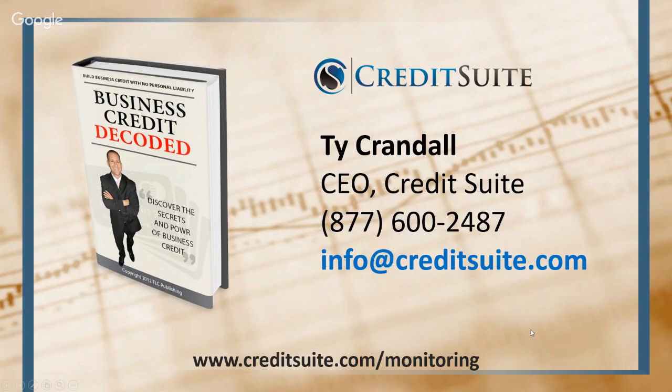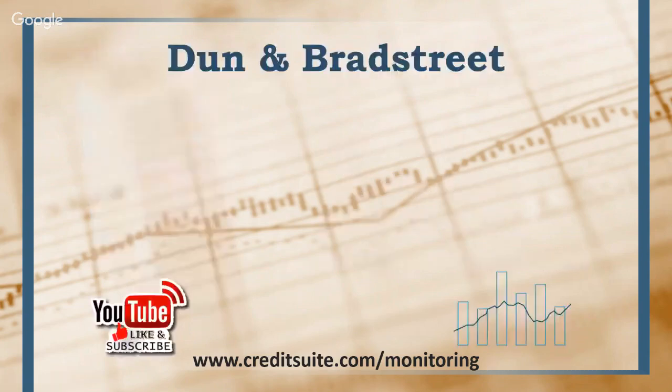If you're interested in getting credit monitoring for your business, we have the cheapest credit monitoring you'll find. You're able to get D&B and Experian through our NAV integration, and you can go to creditsuite.com/monitoring any time during this presentation or after to learn more about getting access to your D&B and Experian credit reports.